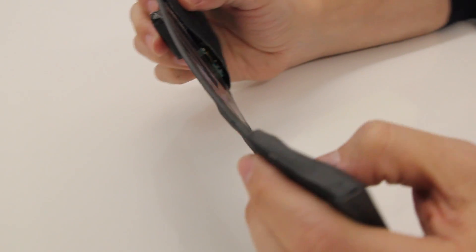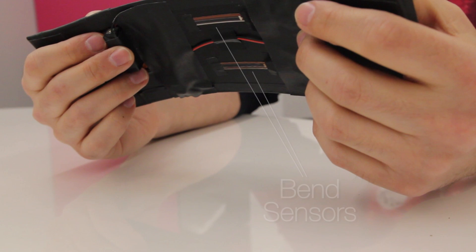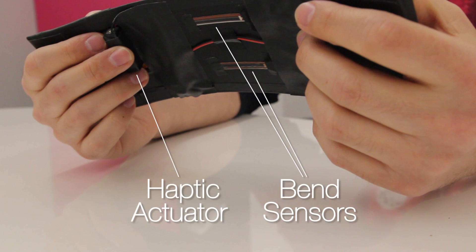Reflex consists of a high-res flexible OLED, an Android board and a battery. A bend sensor provides physical input and a haptic actuator outputs vibro-tactile sensations.